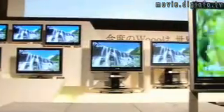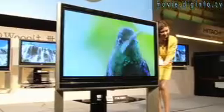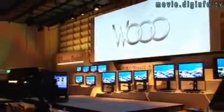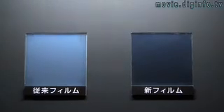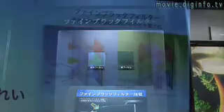Hitachi has introduced the new WU-01 series of 5 plasma and 3 LCD TVs. The 50-inch plasma TV uses a full high-definition panel, has a luminance three times higher than a conventional CRT TV, and a 10,000 to 1 contrast ratio. The top-of-the-line plasma TV also uses a fine black filter to show more saturated blacks in bright conditions.